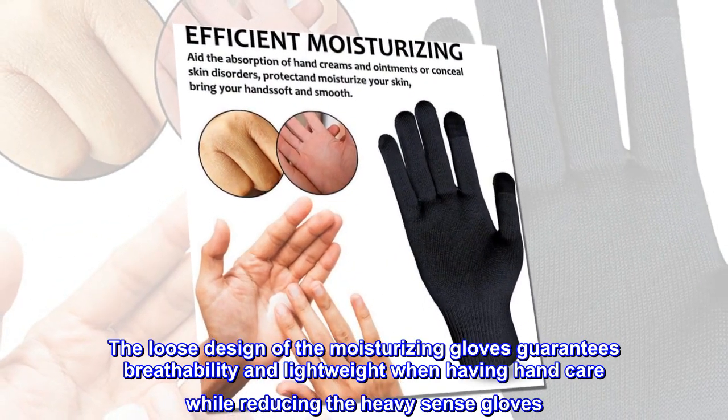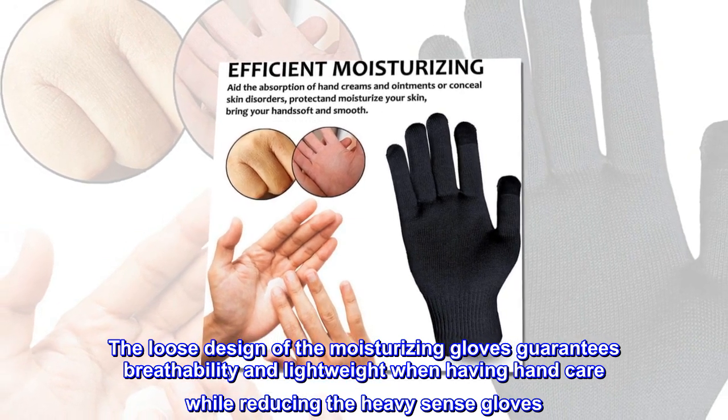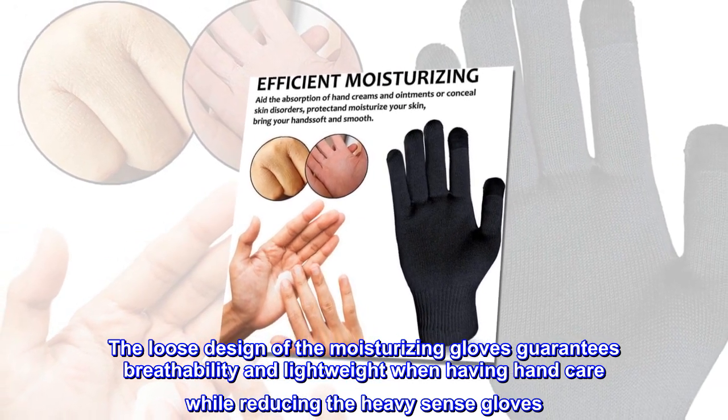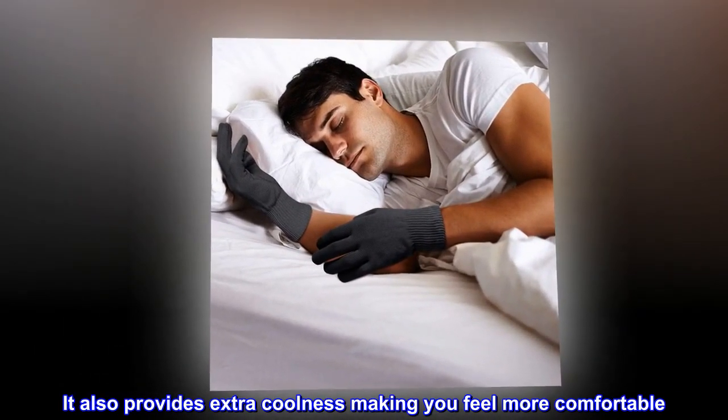The loose design of the moisturizing gloves guarantees breathability and lightweight when having hand care while reducing the heavy sense. It also provides extra coolness making you feel more comfortable.